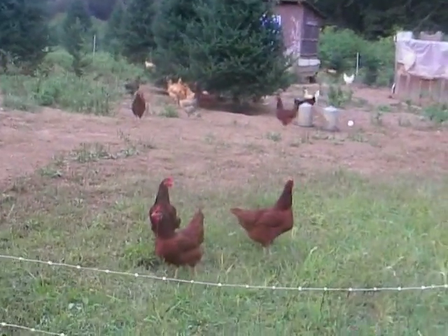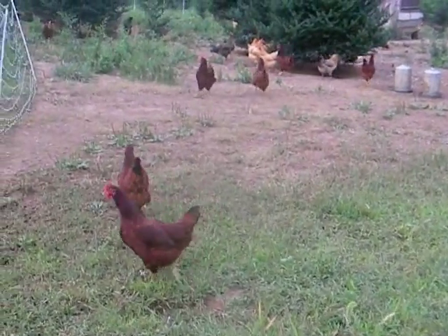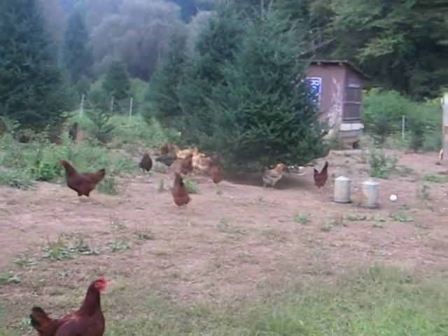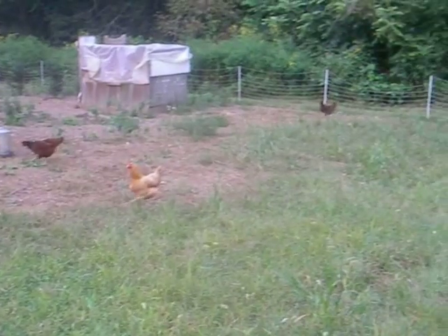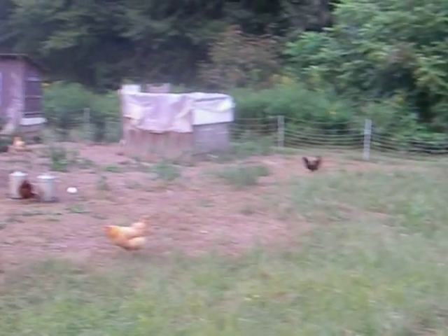This is the new chicken flock and they have recently started laying really well. There are about 60 hens and I think they're getting 40 plus eggs a day from these girls.